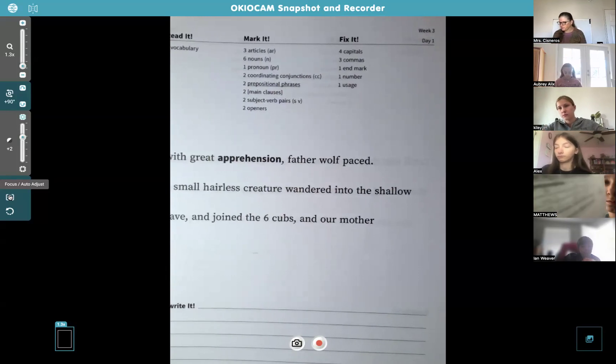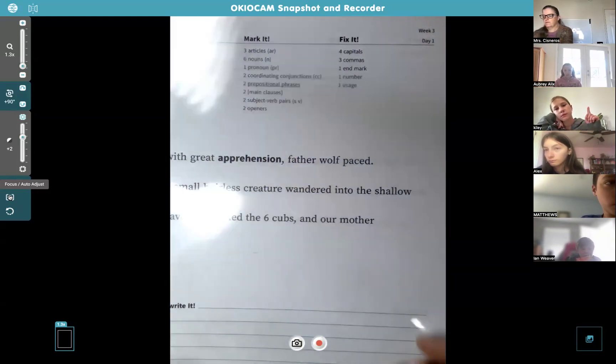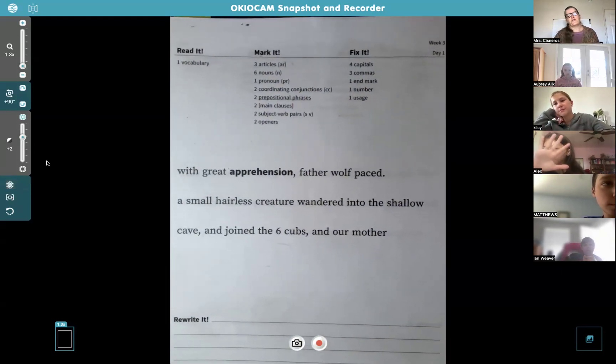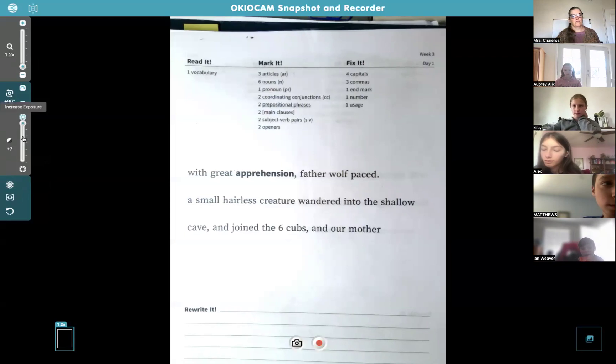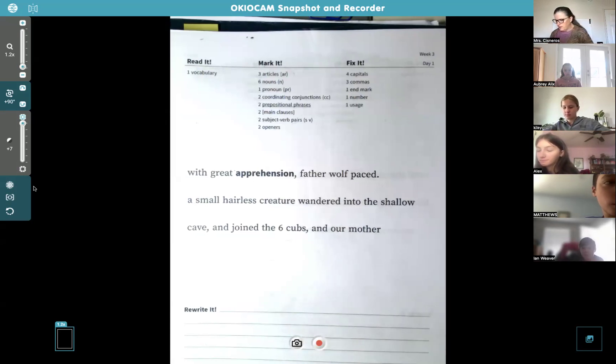Practice page, page 15. Anybody feel like reading it today? Let's have Alex read. 'With great apprehension, father wolf paced. A small hairless creature wandered into the shallow cave and joined the six cubs and our mother.' It feels a little awkward with that word 'our' there — I don't think that one's right, so keep that in mind. The vocabulary word is apprehension — does anybody know what that means?